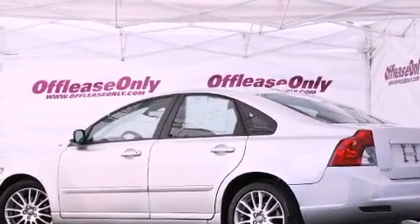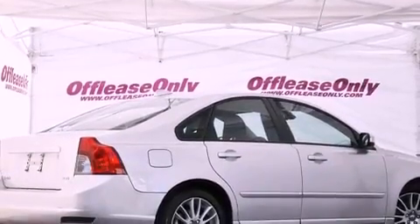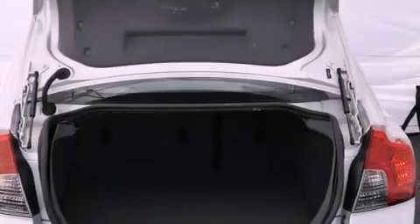Its top features include heated seats, traction control and stability control systems, commercial-free satellite radio, aluminum wheels, and a tire pressure monitoring system. The following features are also included: